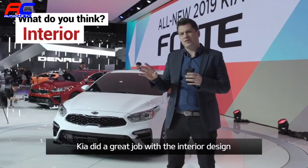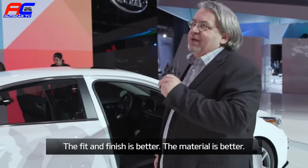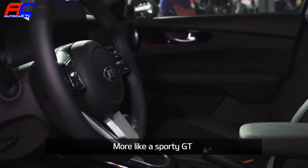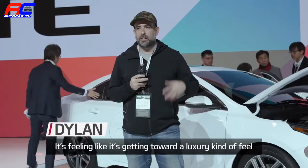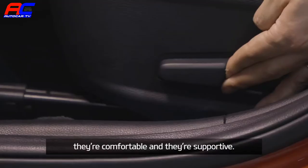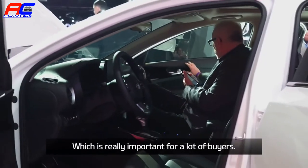Peter Schreier made a great job with the interior design because everything is there where you expect it. The fit and finish is better, the material is better, and the interior has a classic experience — more like a sporty GT. The main multimedia display looks very modern and very nice. It's feeling like it's getting towards a luxury kind of feel with the perforated seats. The seats are comfortable and supportive. You can just get in the car and know how to use it, which is really important for a lot of buyers.